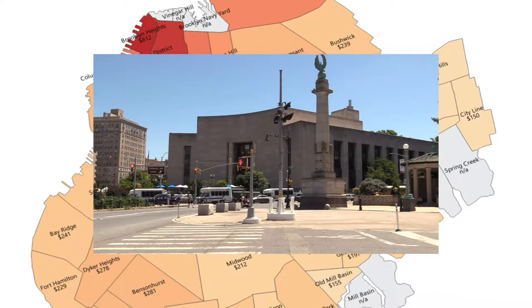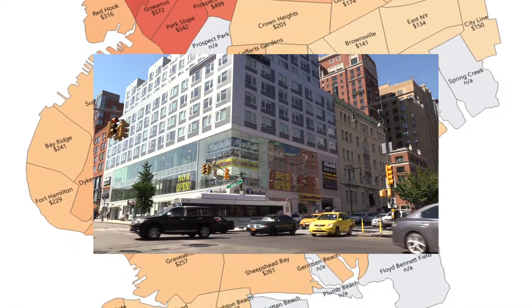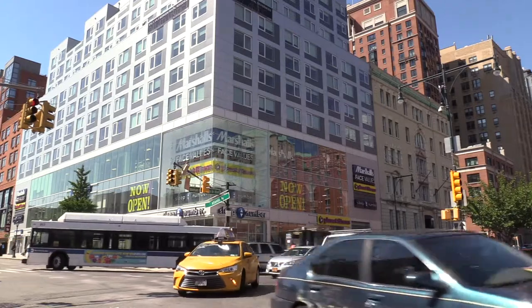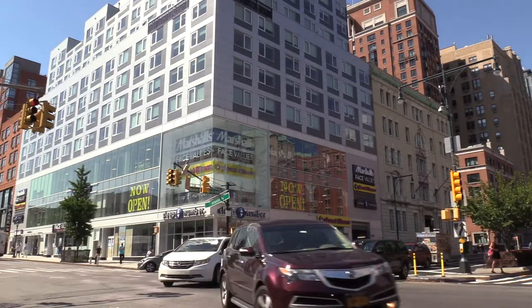Brooklyn's top sales are still numbers to marvel at. The top sale of 2018 can be found in Prospect Heights — 461 Dean Street sold for a cool $156 million in March. At $468 a foot, even that's an enormous price; however, it doesn't garner many square feet in the most opulent neighborhood of Brooklyn.